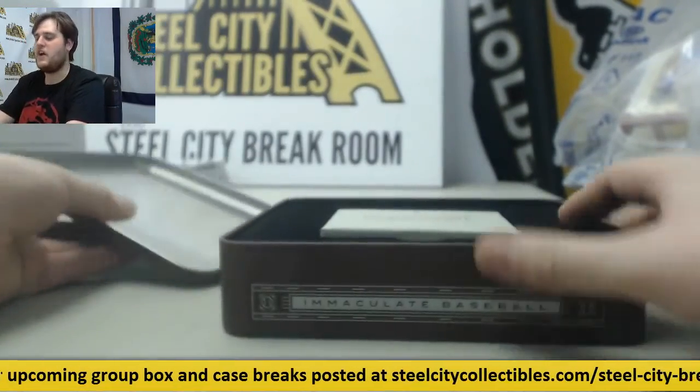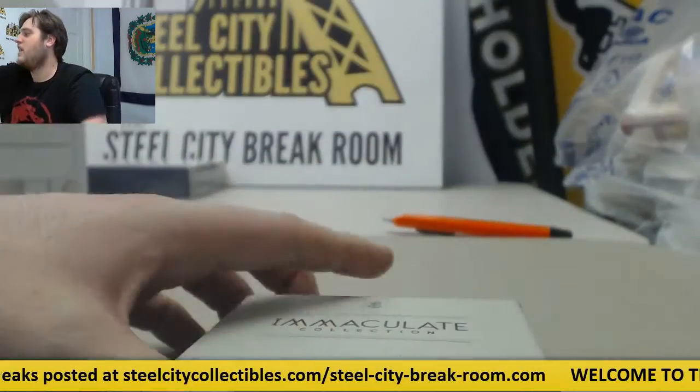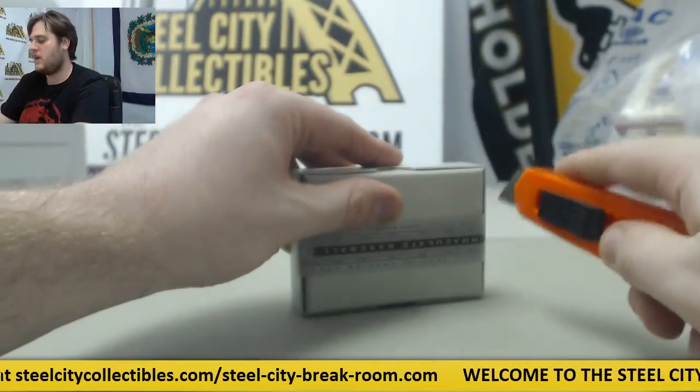It'll be here tomorrow unless somebody buys the case tonight. $199.95. Let's see if we can get out of Immaculate Baseball.